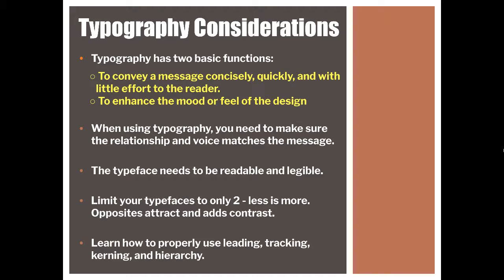Opposites do attract and kind of add contrast. So you must do proper design. You should learn a little bit about how to properly use leading, tracking, kerning, and hierarchy. So I'm going to go through a few live, real advertisements using typography, and I want you to tell me whether you think they're good or bad.